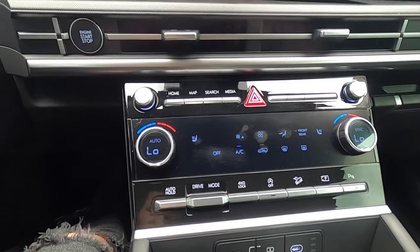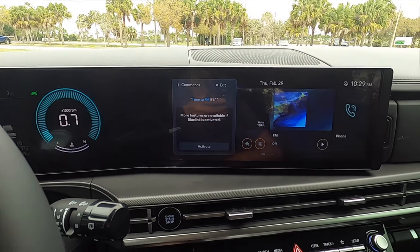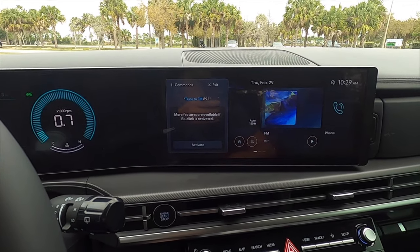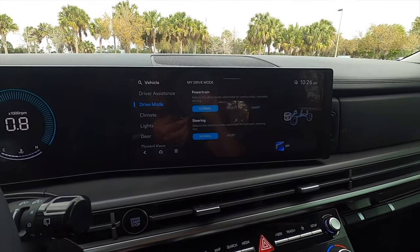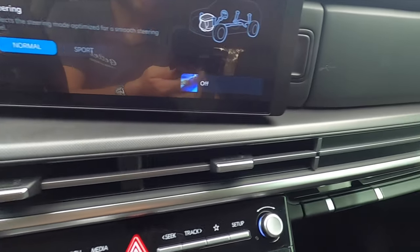The dynamic voice recognition was demonstrated: 'Hyundai, turn down the climate control.' The system responded it didn't understand and suggested activating BlueLink for better comprehension. Ambient lighting is reserved for the limited trim.